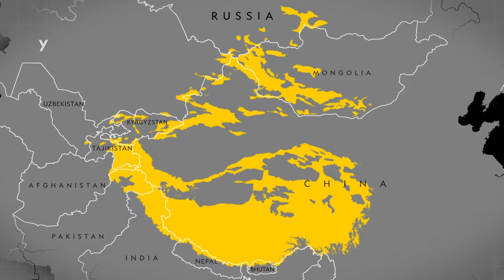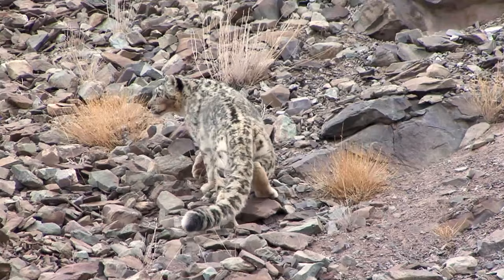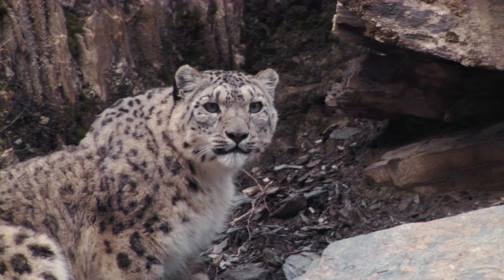Snow leopards inhabit the highest altitude documented of any cat. Their habitat includes the highest mountain ranges across Central Asia with altitudes up to 20,000 feet. Snow leopards have adapted to thrive in these extremely high elevations where the air has low levels of oxygen.